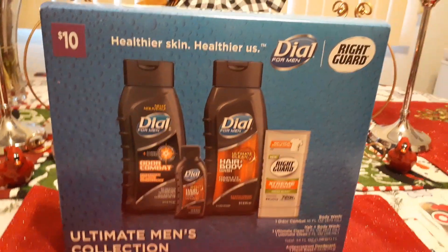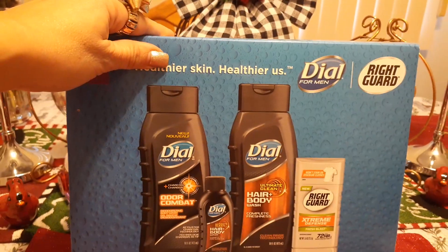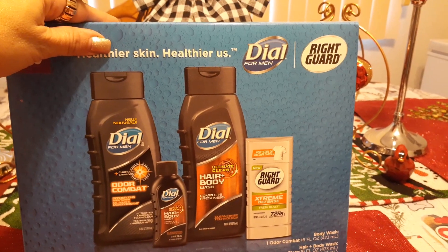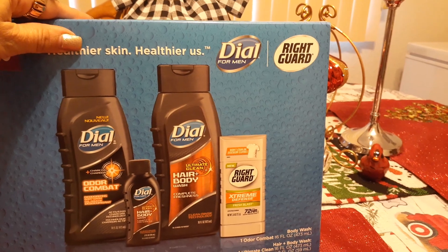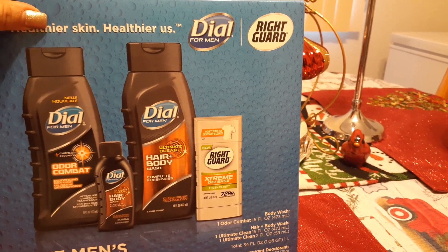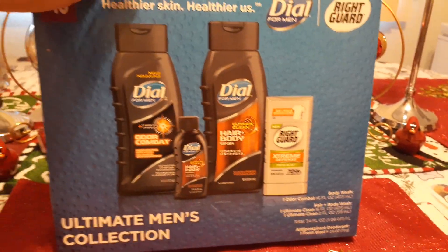We are kicking it off with Dollar General now. I did pick this up for $10 — I thought it was a good deal. And this is the Ultimate Men's Collection, for my husband. You do get the odor combat plus charcoal body wash, you get the hair and body wash. You get three body washes, you get one travel, and you get the Extreme Defense Fresh Blast 72-hour protection. I did make sure that the antiperspirant is Fresh Blast.